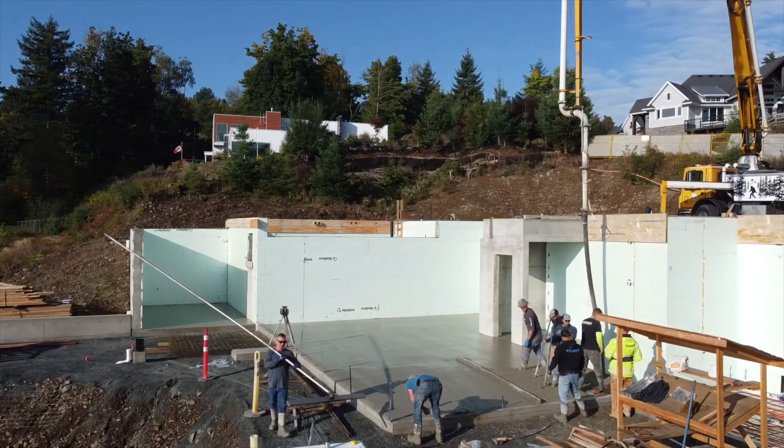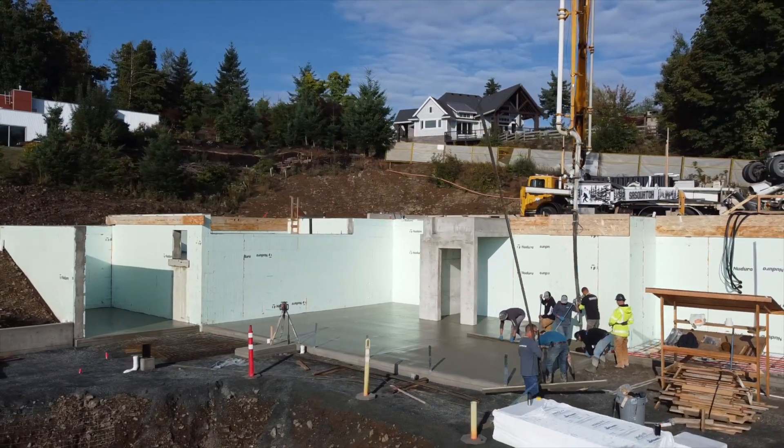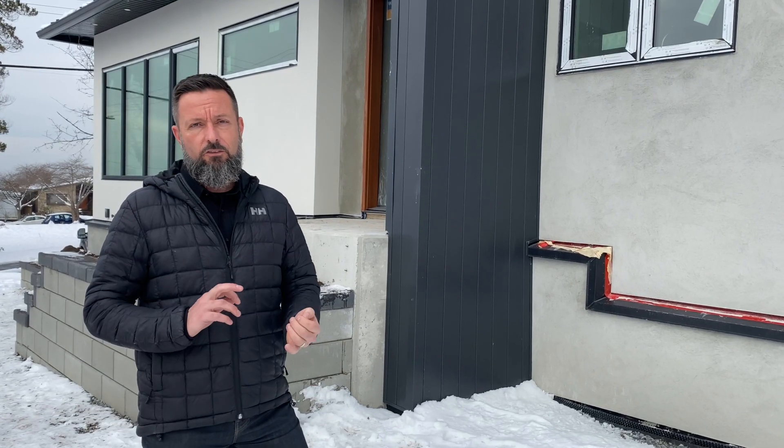Clients sometimes ask why ICF? Why would I choose ICF over conventional construction methods? One of the main reasons is because of the high levels of insulation integrated into an ICF foundation. It's very energy efficient. It's also very secure.